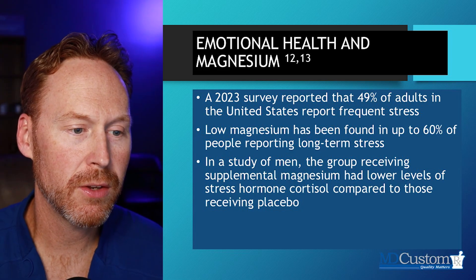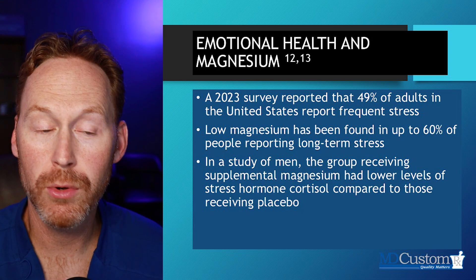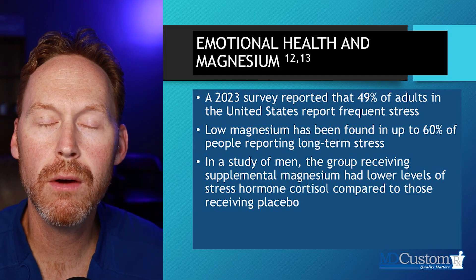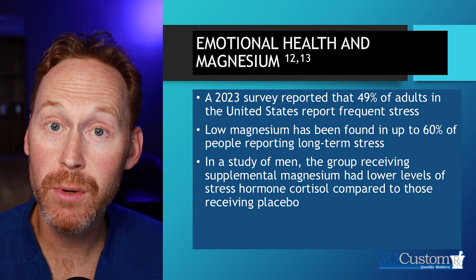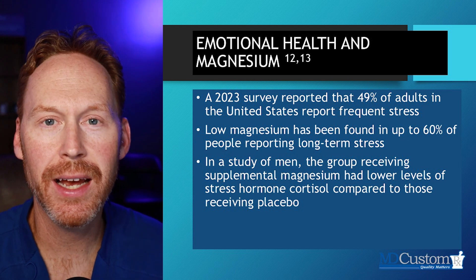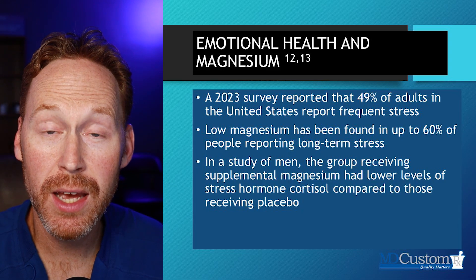There was a study that looked at men where the group that received magnesium had lower levels of the stress hormone cortisol compared to those receiving placebo. Magnesium is doing something to modulate or attenuate the cortisol production in our body. If you do a cortisol test — like our four-point cortisol test here at the pharmacy — and those cortisol levels are measuring elevated, something often overlooked is what is that patient's magnesium status? They may be deficient.